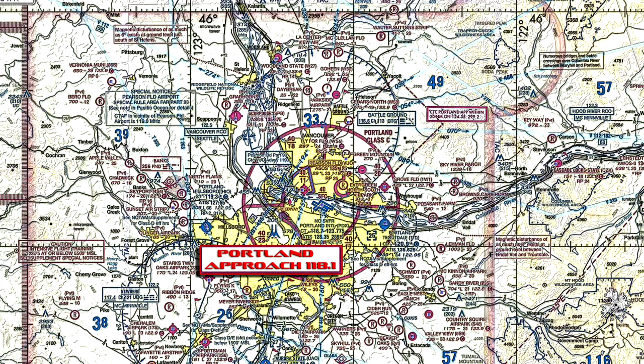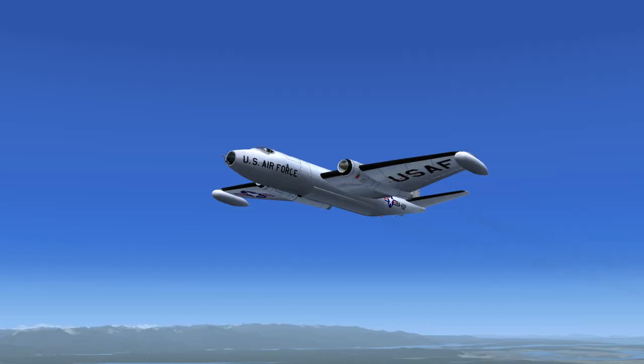Air Force 1432 to Portland approach. Air Force 1432 is inbound to Kilo Mike Mike Victor with weather information Kilo, flight level 9,500. Squawk 179-7. Portland approach to Air Force 1432: Roger. Descend and maintain 3,000. Turn to heading 057 degrees. Contact McMinnville Municipal Traffic on 123.0. Air Force 1432: Roger. Descend and maintain 3,500. Turn to heading 057 degrees. Contact McMinnville Municipal Traffic on 123.0.